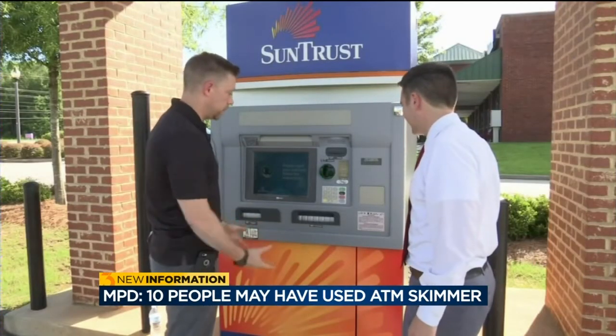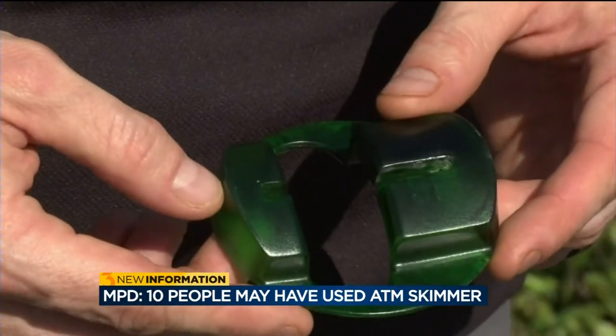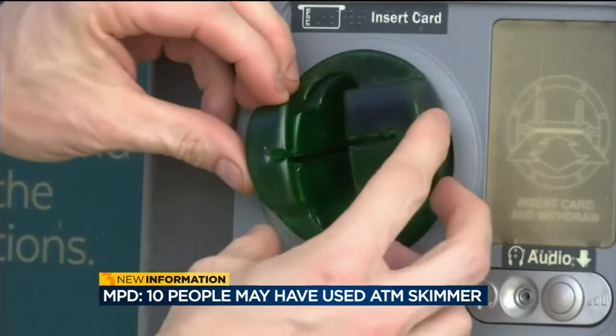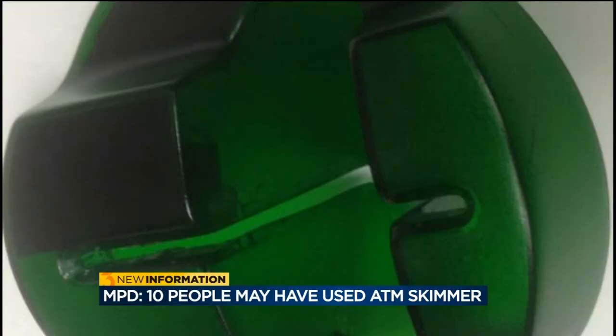This video shows just how well these skimmers blend in. Monona Bank's Vice President of Security, Jamie Noyes, says employees check for them every day, but skimmers are often installed at off hours like this one was.